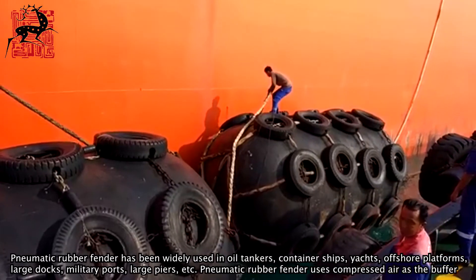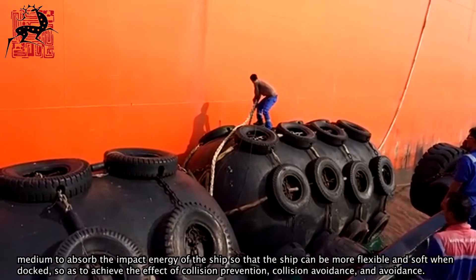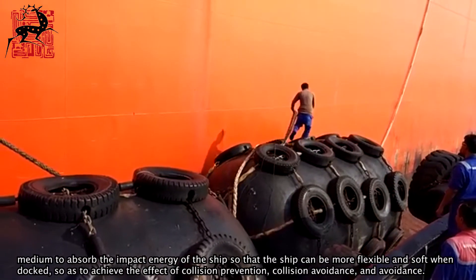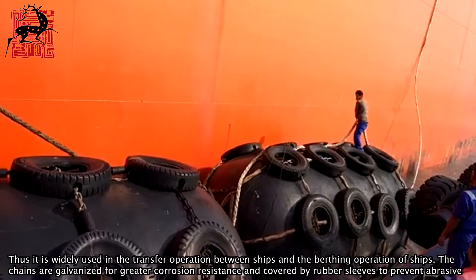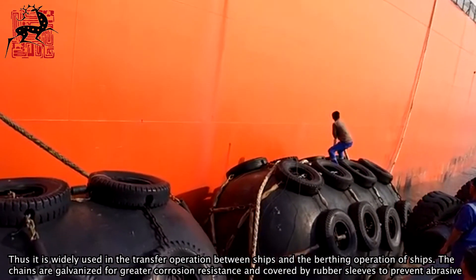Pneumatic rubber fender uses compressed air as the buffer medium to absorb the impact energy of the ship, so that the ship can be more flexible and soft when docked. So as to achieve the effect of collision prevention, collision avoidance, and avoidance. Thus it is widely used in the transfer operation between ships and the berthing operation of ships.